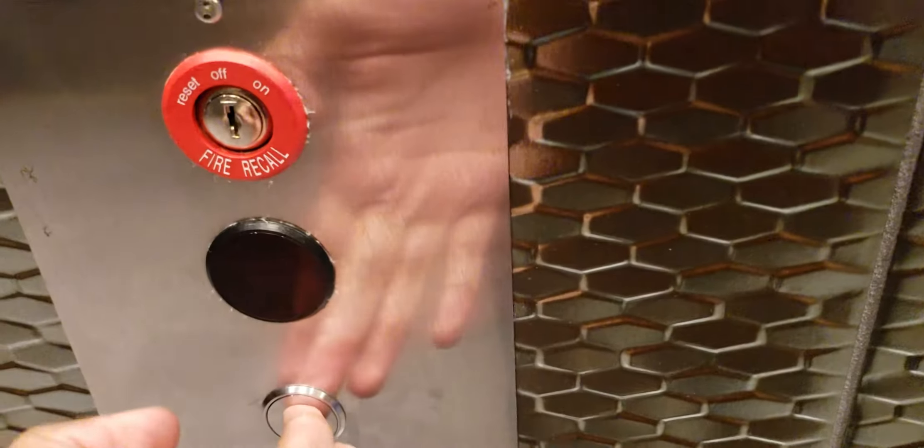Behold, these are the elevators at Corman Apartments building here in downtown Philadelphia, Pennsylvania. Otis Gen 2. Corman.